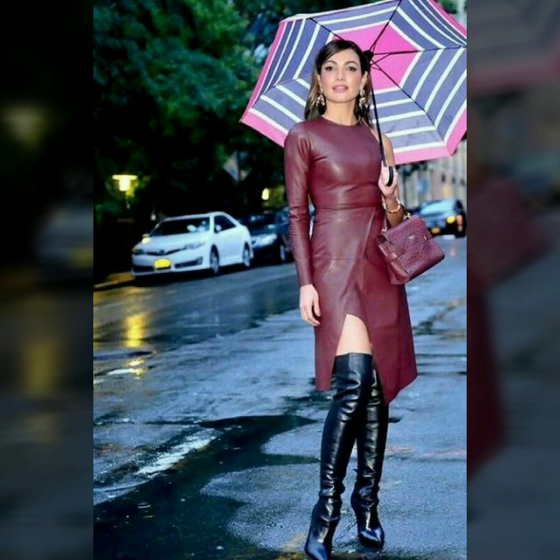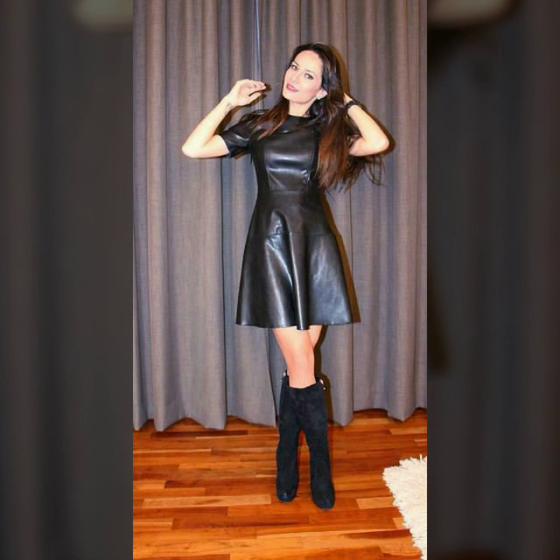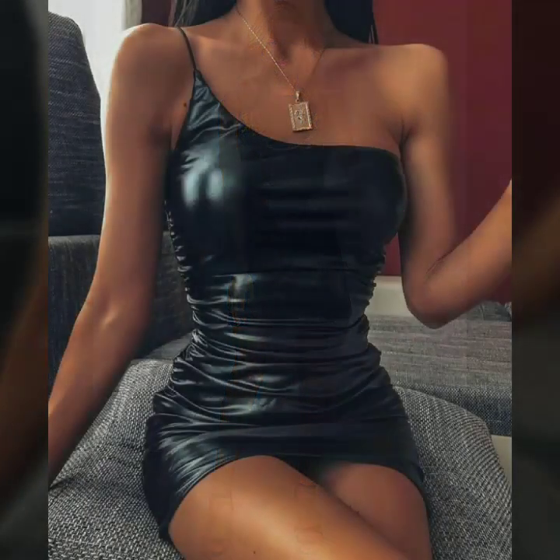Some of these designs are short and beautiful bodycon style. If you want to see more videos like this, subscribe to our channel. If you want to see something else, you can send us your messages by commenting. Don't forget to like, share and subscribe. Thank you so much for watching.